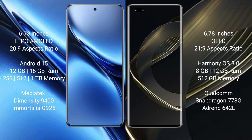The Vivo X200 Pro comes with 12GB or 16GB RAM and 256GB or 512GB or 1TB internal storage, with a MediaTek Dimensity 9400 processor and GPU 925. The Huawei Nova 11 Ultra comes with 8GB or 12GB RAM and 512GB internal storage, with a Qualcomm Snapdragon 778G processor.